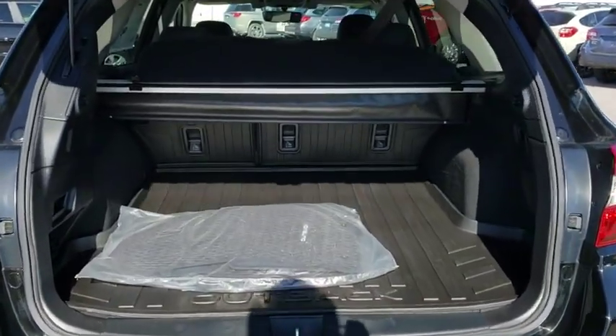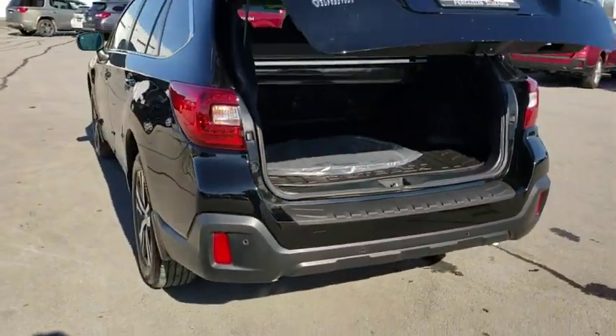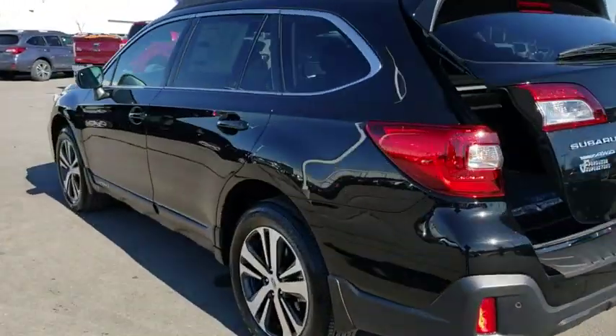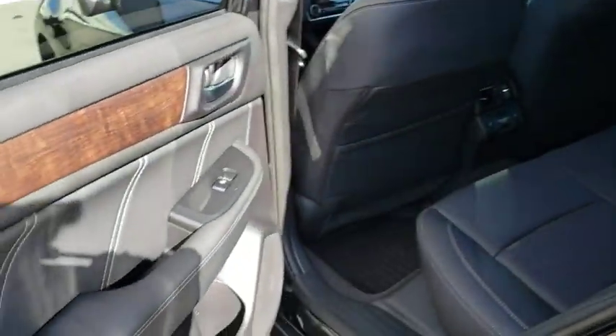All-wheel drive, Bluetooth, leather-wrapped steering wheel, adjustable steering wheel, power steering, auto-dimming rearview mirror, four-wheel disc brakes, aluminum wheels, keyless start, cruise control, floor mats.